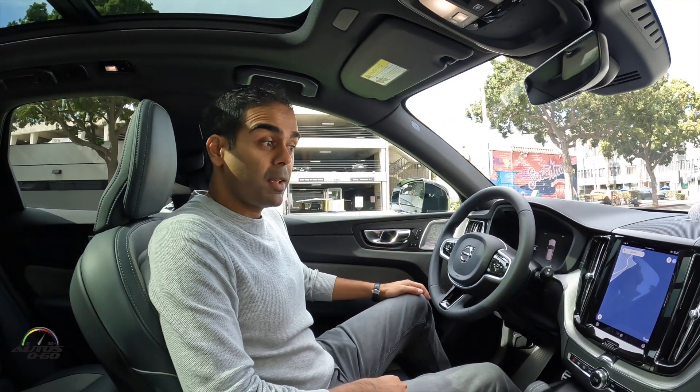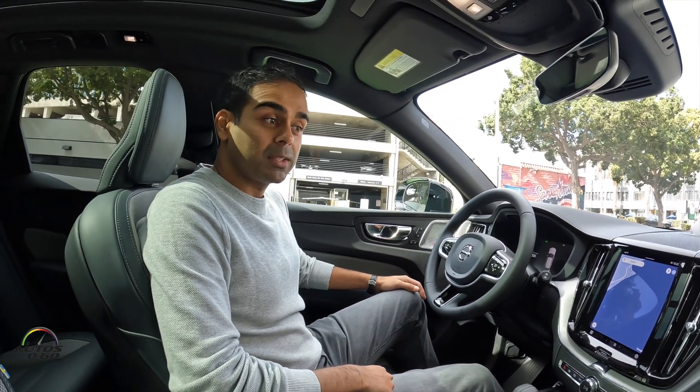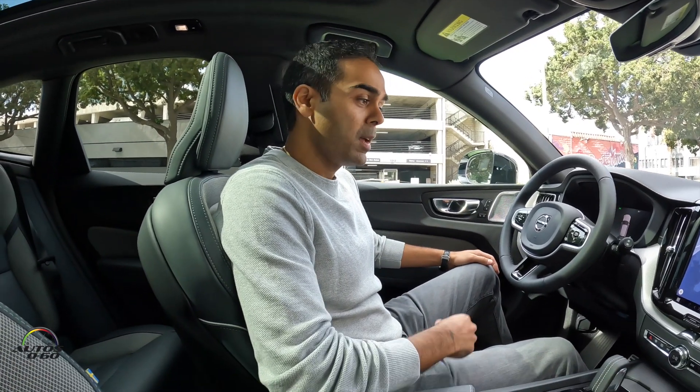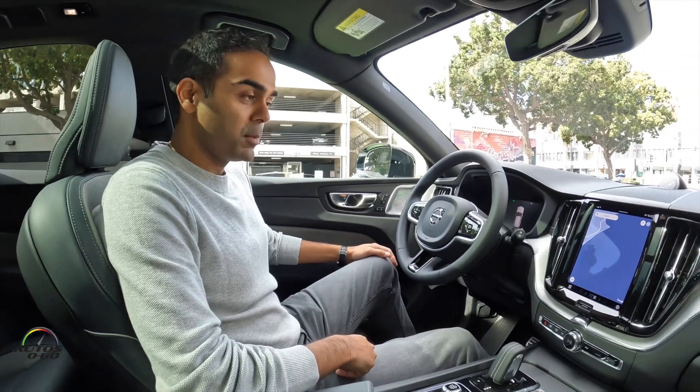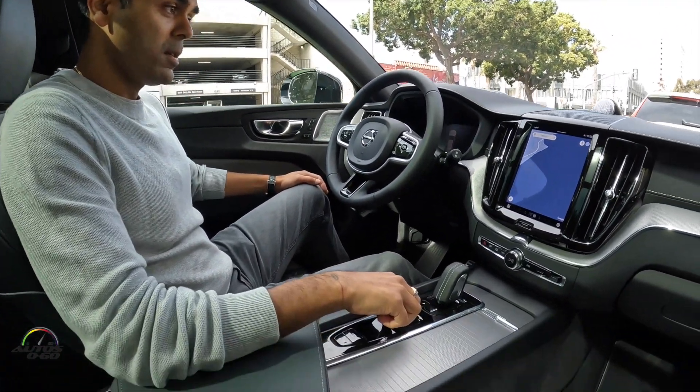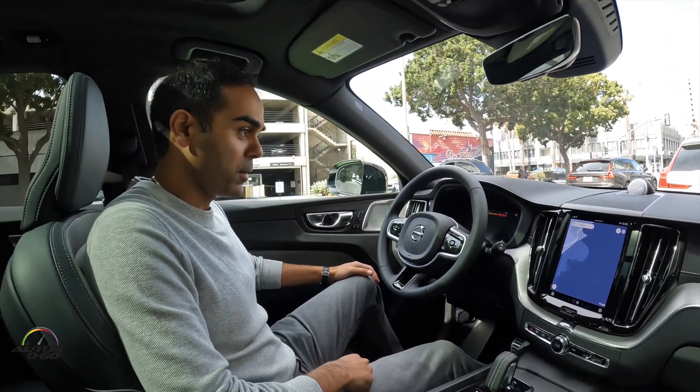Hi all, we're here today in our Model Year 22 XC60. My name is Goran Kulsaria, part of Volvo's product team, and I'm going to show you a demonstration of our new infotainment system with Google. Let's turn the car on. We're in Santa Monica today at the Proper Hotel.